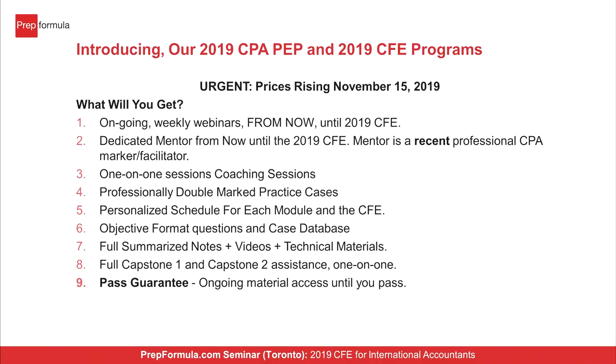We have prep forums and groups — a repeat writer group, an international writer group, assurance writers, PM writers — where students exchange ideas and discussions. There's also a Capstone one group and a peer support group system. Prices and a promotional coupon for the PrepPlus program with 14 credits are listed on the slide with an expiry period. Please contact Mike or myself with any questions — we're more than happy to chat or email with you to provide further information.